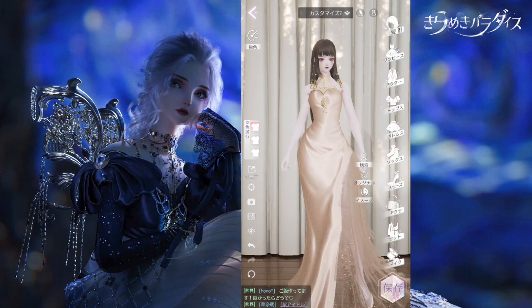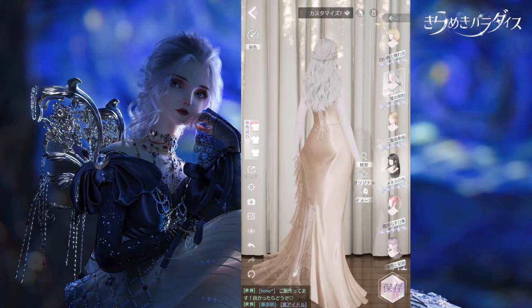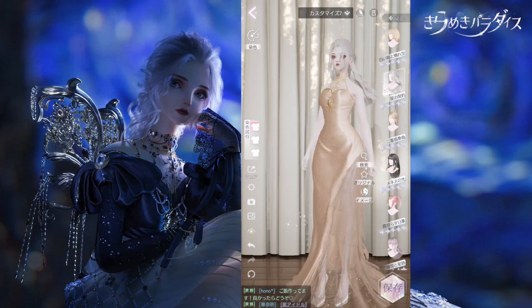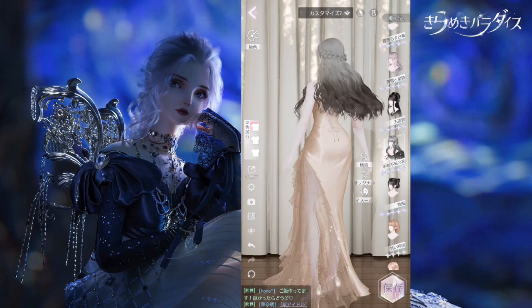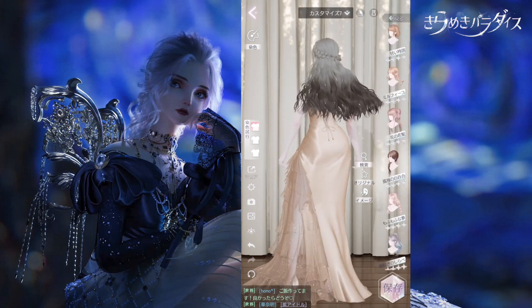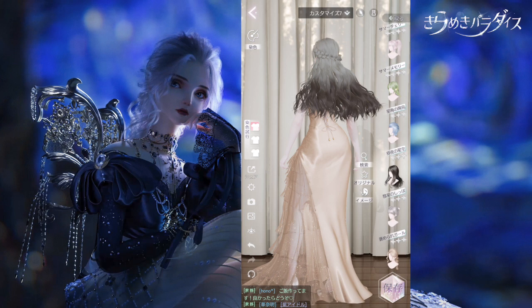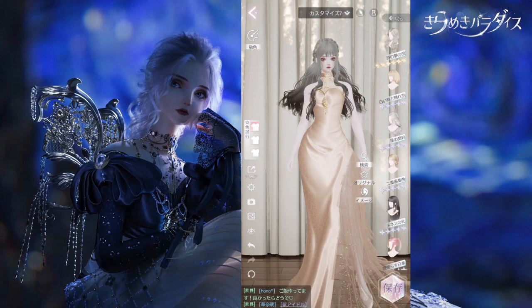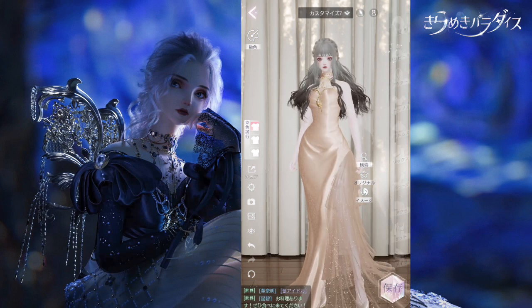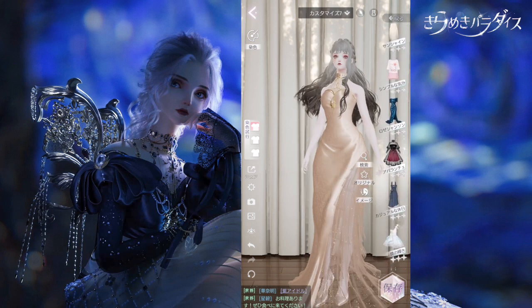Now let's talk about ancient Greek style and choose an appropriate hairstyle. When I think ancient Greek, I think braids. I want something like a bun with a braid going over the head like a crown — that would be something I'd request. Alright, we'll go for this. Let's look at some examples of Greek dresses, or Greek-lineage dresses.